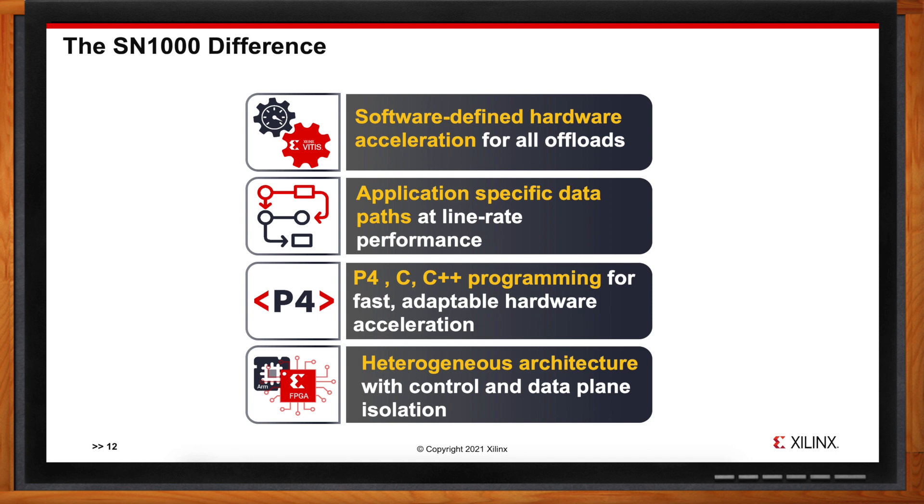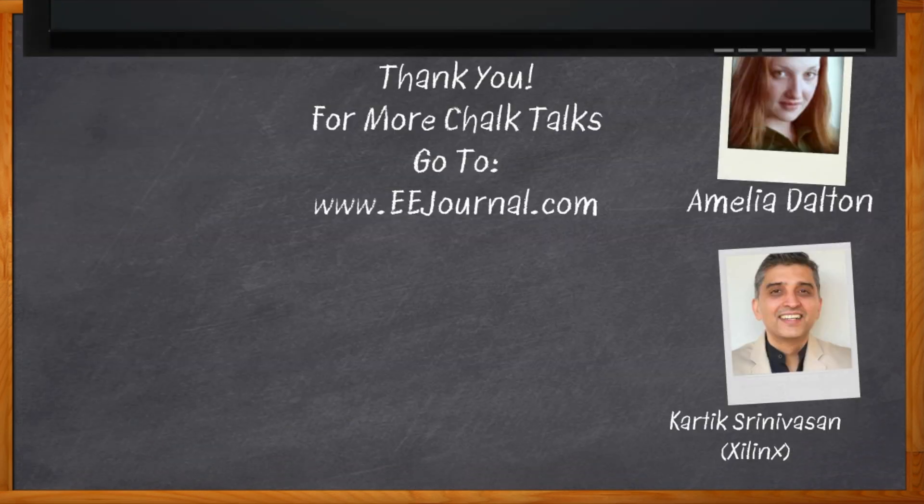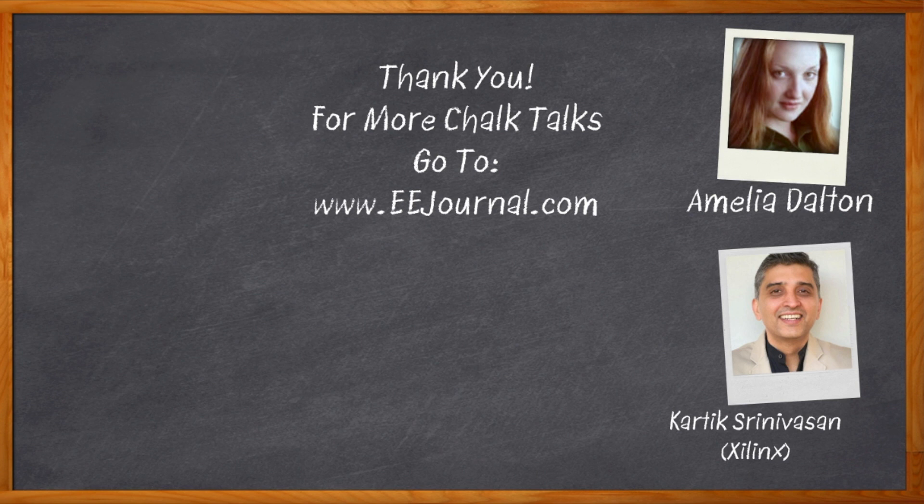Thank you so much Kartik for joining me today. Before we go, don't forget to click that link for more information from Xilinx. For Chalk Talk, I'm Amelia Dalton from EEJournal.com. For more Chalk Talks, head over to the Chalk Talk section of EE Journal or visit youtube.com/EEJournal.